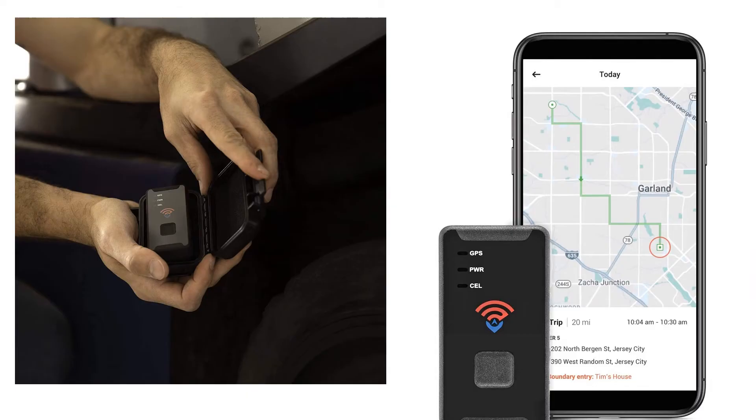There are no contracts or cancellation fees, and SpyTec offers a 30-day no-hassle cancellation policy. The rechargeable battery lasts up to 2.5 weeks, and you automatically receive alerts when the battery is running low to help you plan ahead. Advanced satellite technology allows you to precisely locate and monitor people, vehicles, and valuables with ease from any computer, laptop, tablet, or smartphone using Google Maps.